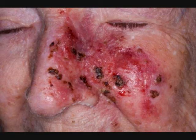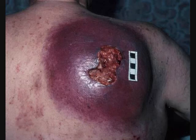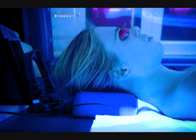Melanoma is a form of skin cancer that arises from melanocytes, which are cells that produce pigment in the skin. In 2009 alone, melanoma skin cancer killed approximately 8,650 Americans. Researchers have found that women who use tanning beds are 55% more likely to develop melanoma.